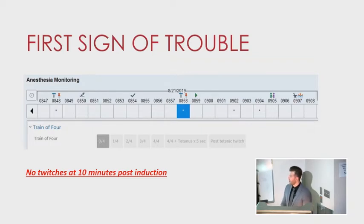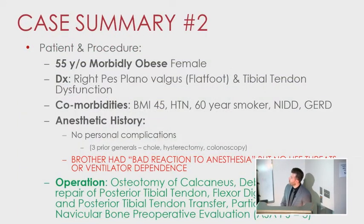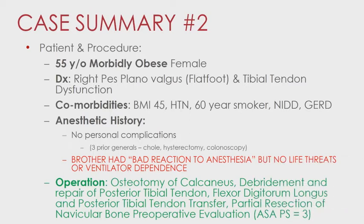That leads us to a more interesting second case. The next patient was a 55-year-old morbidly obese woman having ankle surgery for flatfoot. She was not a typical healthy patient — BMI of 45, hypertension, a heavy smoker, and insulin-dependent diabetes. She had one of the most non-reassuring airway exams I've seen outside of OB anesthesia: Mallampati 4, short thyromental distance, poor prognathic ability. We debated an awake intubation but felt mouth opening was reasonable enough for a GlideScope. Of note, her brother had a bad reaction to anesthesia in Iran, which I found to be an interesting finding on preoperative evaluation.